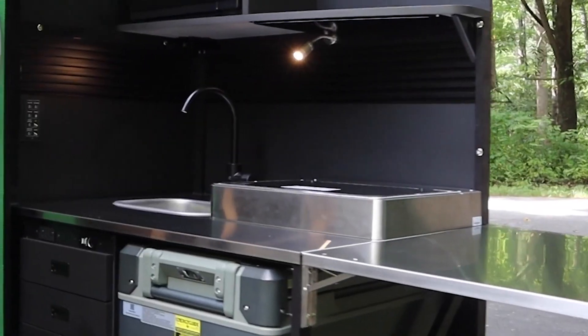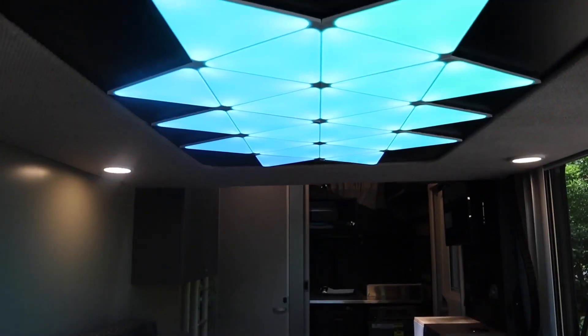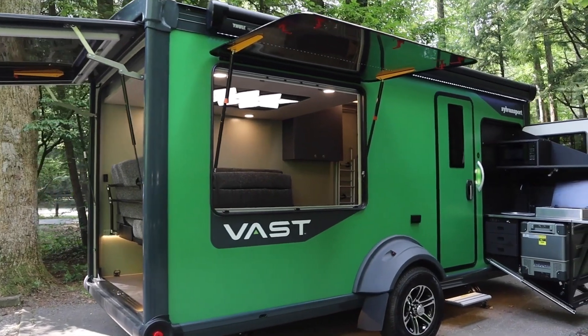The travel trailer features a large interior and a movable dinette despite its moderate size. The cooking section swings out effortlessly, transforming into a full outdoor kitchen. The interior also boasts an extendable bathroom, rounding out a remarkably versatile and comfortable outdoor travel experience.